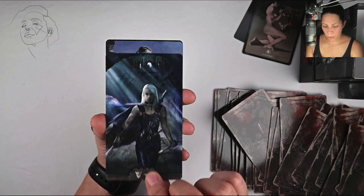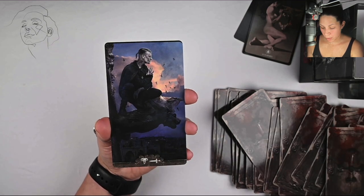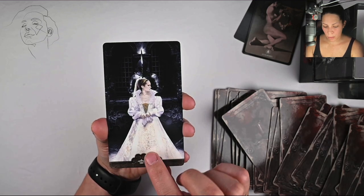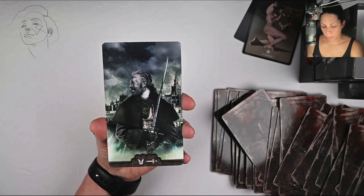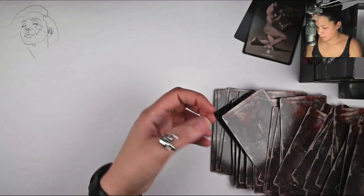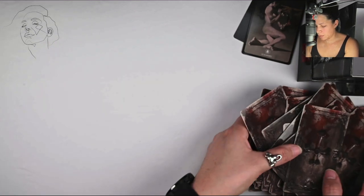I mentioned in other videos — of which I have many, by the way, I have a whole YouTube channel full of tarot videos — that I prefer cards that don't have human faces on them. But yeah, this is pretty cool. I like this deck a lot. The art is really nice.